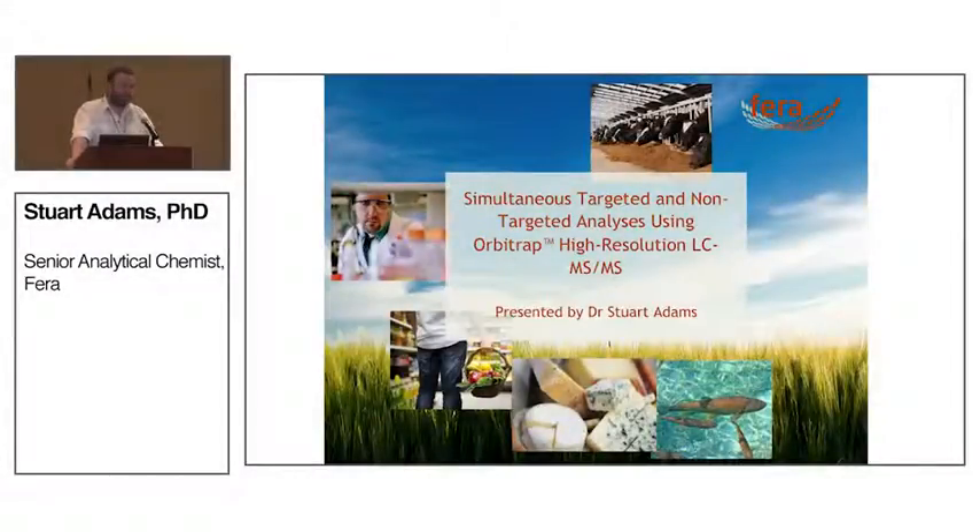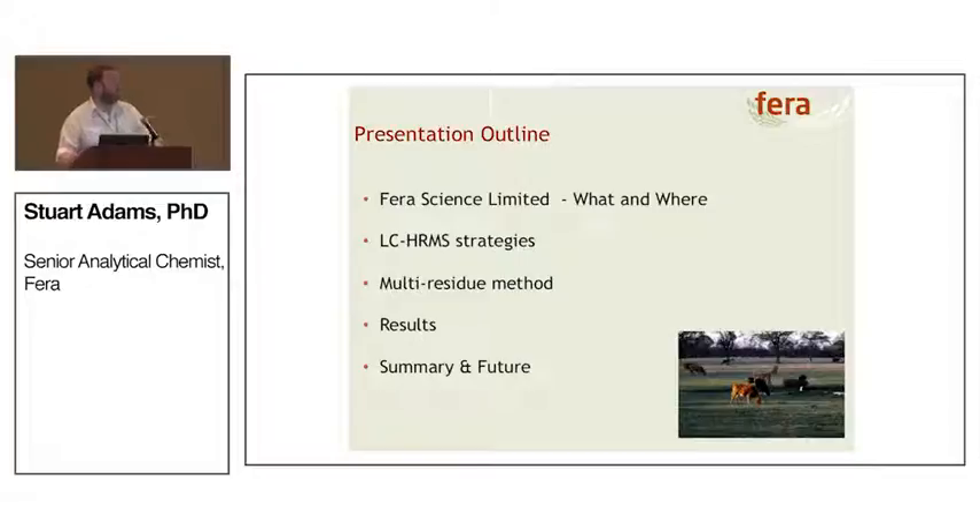Good morning everyone. My name is Stuart Adams and I work at Ferro Science Limited. I'm here to talk about simultaneous targeted and non-targeted analysis using Orbitrap high resolution MS-MS. I'll briefly run through what Ferro Science Limited is, talk about some LC high-res mass spec strategies you can employ, look at multi-residue methods, discuss some results, make a few conclusions, and discuss where the future is potentially going with this type of technology.